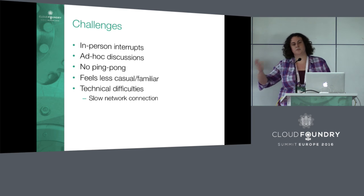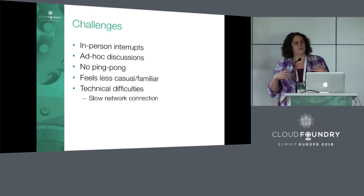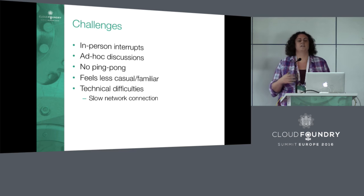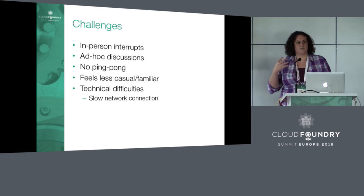This might look like a joke, but: no ping pong. In San Francisco they have ping pong tables, and it's a great break in the middle of the day — you've been pairing and focused, and you take a 15-minute ping pong break. It's actually really healthy and useful to get up, do something physical, and do something with your pair that's not programming. When you're remote pairing, you don't have that, and it can feel a little less casual or familiar.